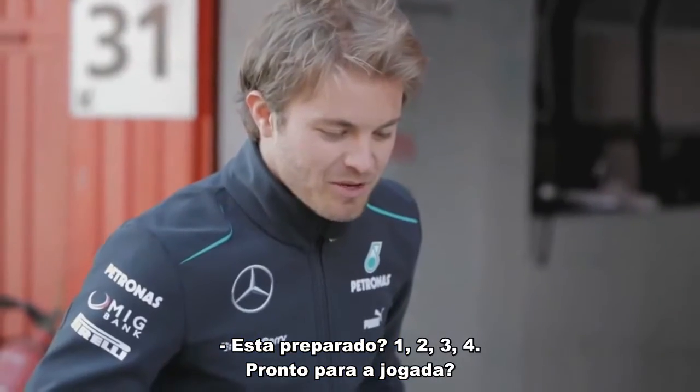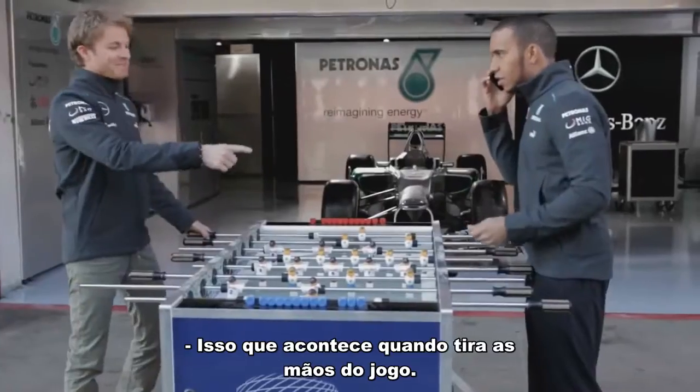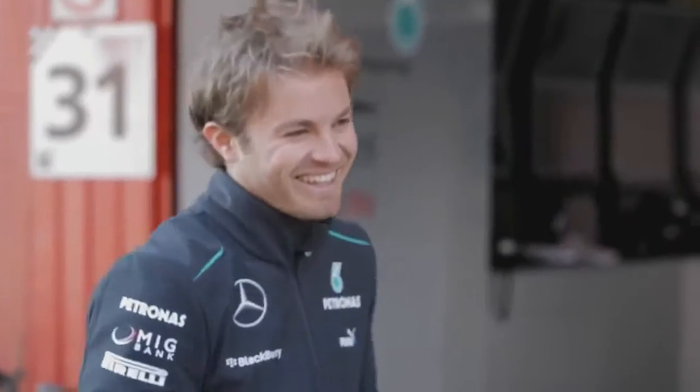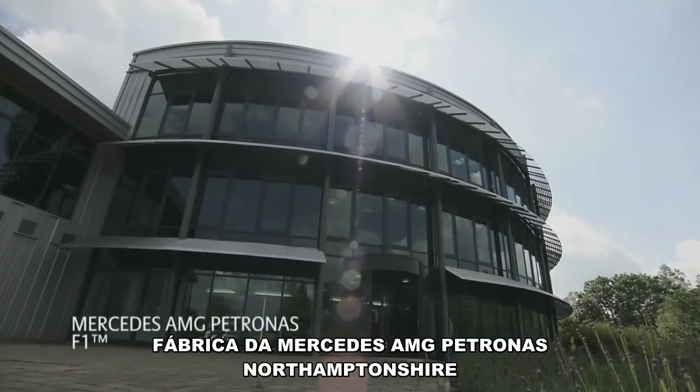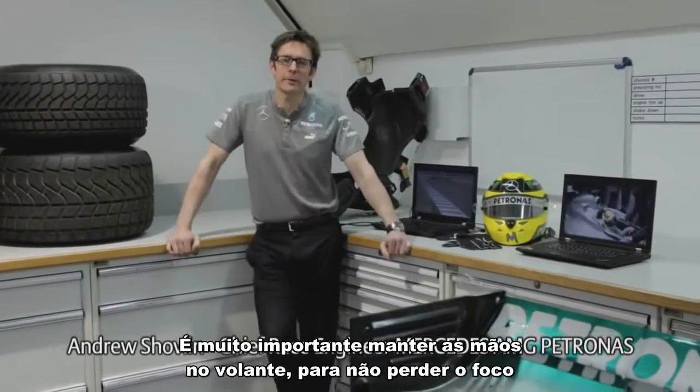Are you ready for this? One, two, three, four. Ready for this one? Yeah, go for it. That's what happens when you take your hands off the game. It's important to keep your hands on the wheel to stay focused on the road.